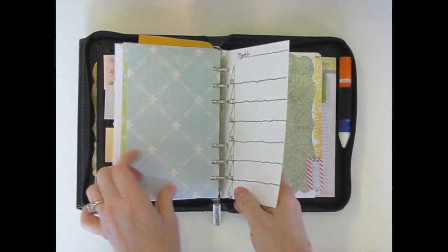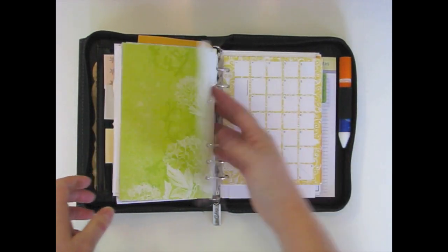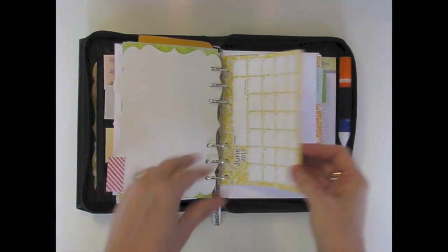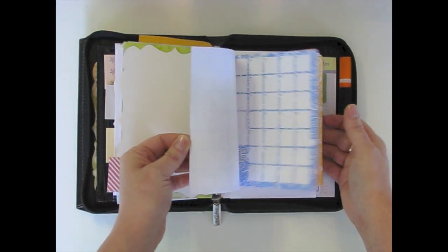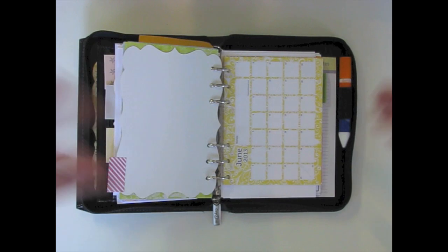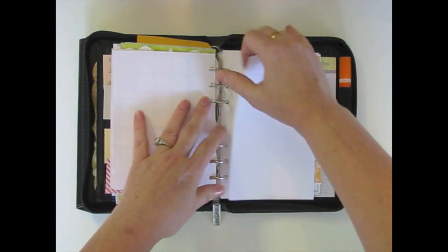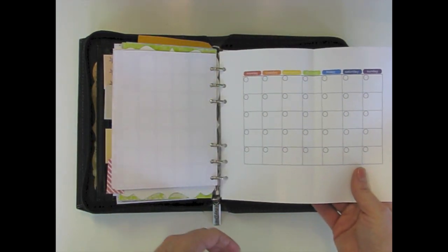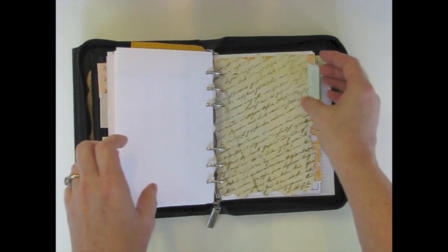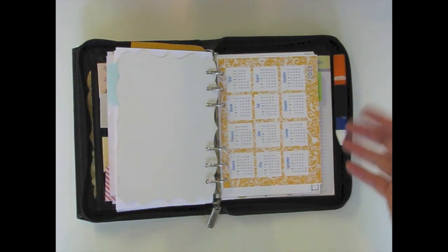I liked printing them on scrapbook paper because then you get a pretty back. Next is the monthly calendar. I keep a monthly calendar on my wall where we write our stuff, so I don't know that I'm going to need to write it all again here. But I do sometimes need to look at the month at a glance to see which days fall when. So I printed these out — a couple different styles — and one that's undated where you can fill it in yourself. And then a yearly calendar, because you sometimes need to look at the whole year.